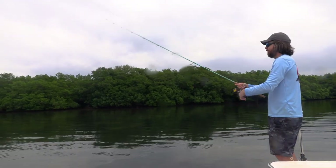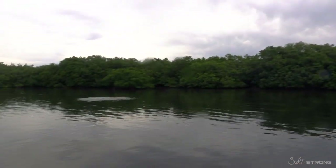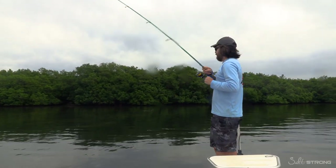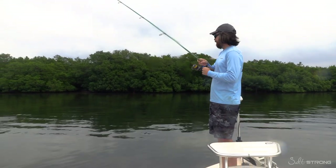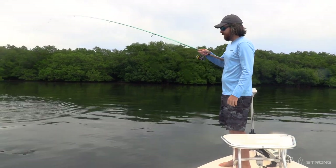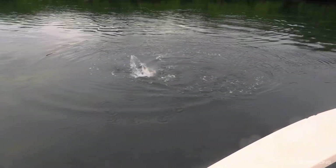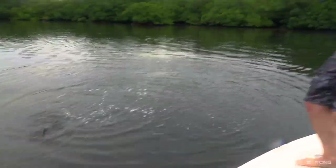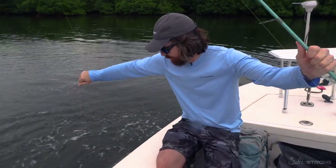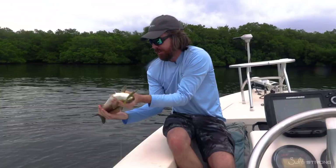This lure mimics a scared shrimp and an injured baitfish. There we are — that's a better hook set. Another nice trout. You basically want to mimic either a scared shrimp or an injured baitfish. That way, if they're feeding on shrimp or on lures, you're going to have a really good shot. Check out this trout — this is another 20-plus inch trout. How cool is this? Not quite as big as the last one, but we're on a good bite. Another solid fish. Gotta love it.